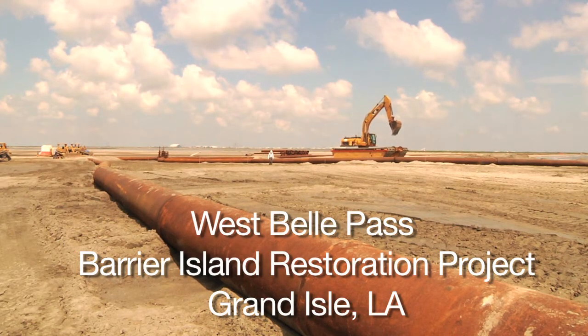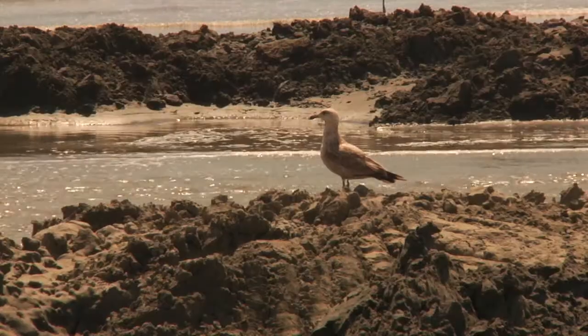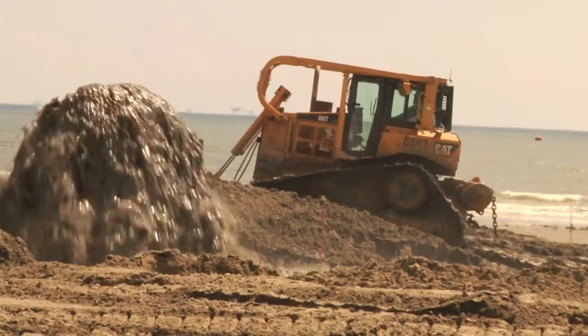What we're doing right now is we're building land. The second that sediment comes out of the end of the pipe, it's building beach and dunes. So we are restoring land that was lost to subsidence. There was once a beach here. That beach over time eroded, and we're going back and we're restoring that beach.